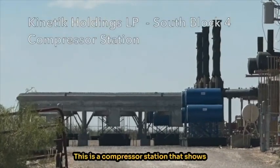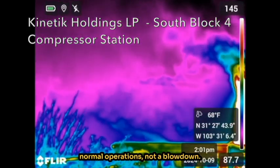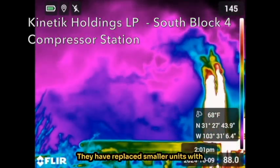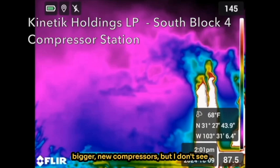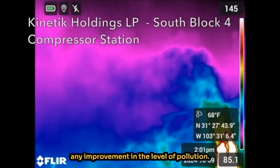This is a compressor station that shows normal operations — not a blowdown. They have replaced smaller units with bigger, new compressors, but I don't see any improvement in the level of pollution. Finally, the gas is in a pipeline headed to its destination. Oops — not really. It's another blowdown.